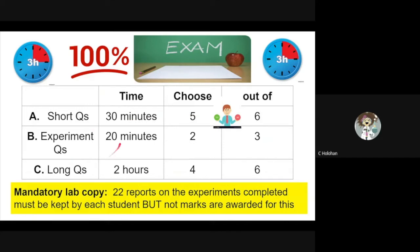Part B are questions based on experiments you carried out over the two years. These take between 10 to 20 minutes to answer, and you must answer two out of three of the questions. Part C are the long questions. These take an average of one and a half to two hours, and you choose four out of five questions to answer.